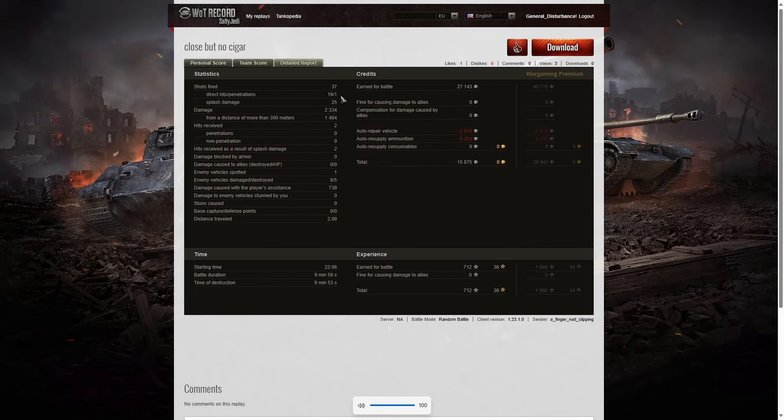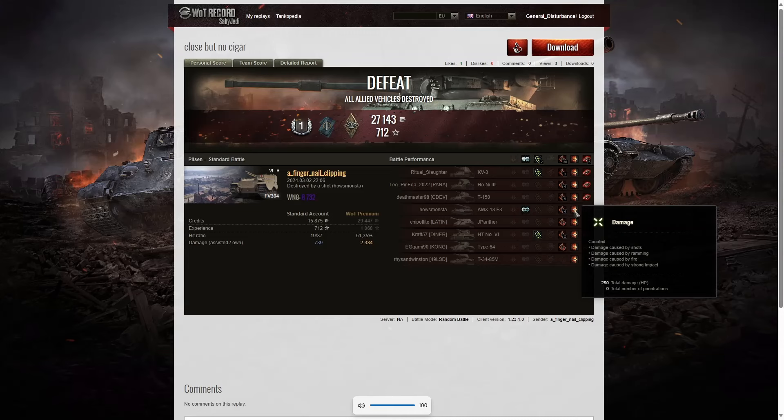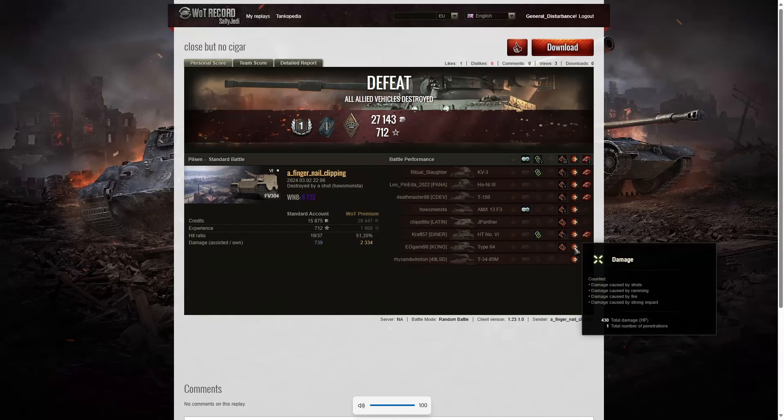He fired 37 rounds in the game — a lot of those were shotguns at the same arty, unfortunately just couldn't nail him down; the shell wouldn't go into the target even though he aimed perfectly. 19 direct hits, one penetrating shot, 25 splash damage — 2334 total, of which 1484 were at more than 300 meters. Which one was the penetrating shot? Surprisingly it was the Type 64 — the close-range shot as the guy came out of the factory went right through the vehicle. It is a premium light tank based on the M42 Duster, a very lightly armored vehicle, similar in many ways to a Hellcat.